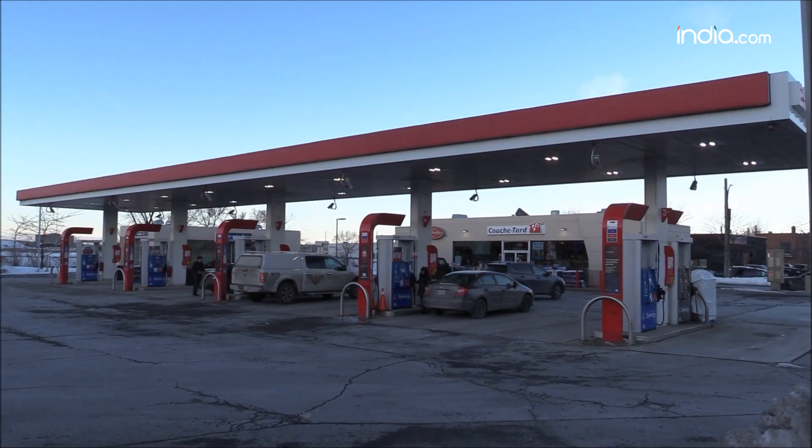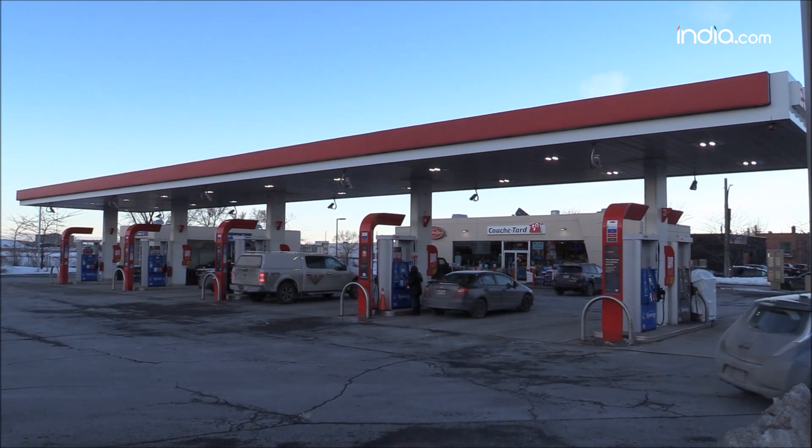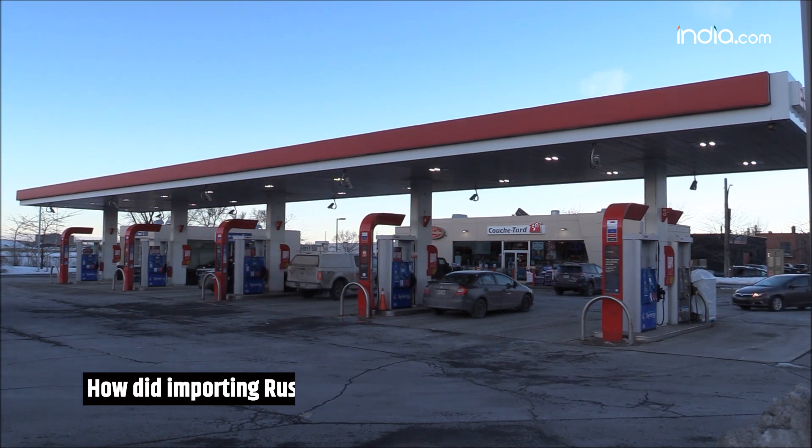In recent years, India has been strategically diversifying its energy sources to meet its growing demand for oil. But how did importing Russian crude oil help India save a whopping 13 billion dollars?